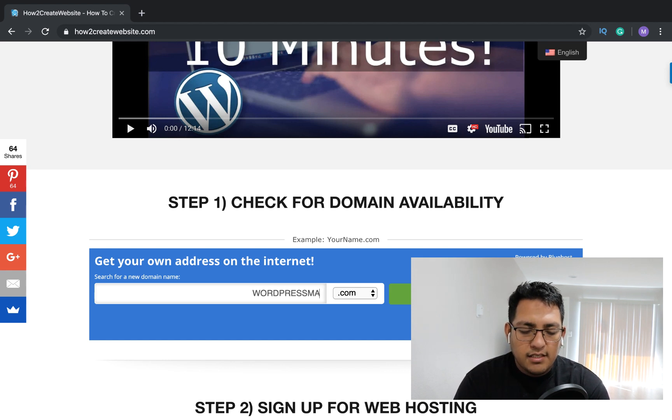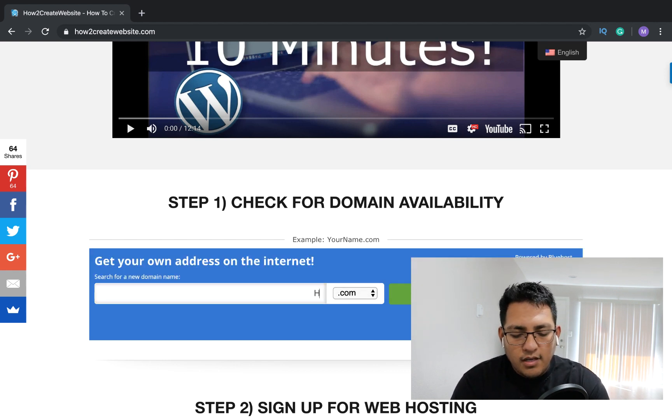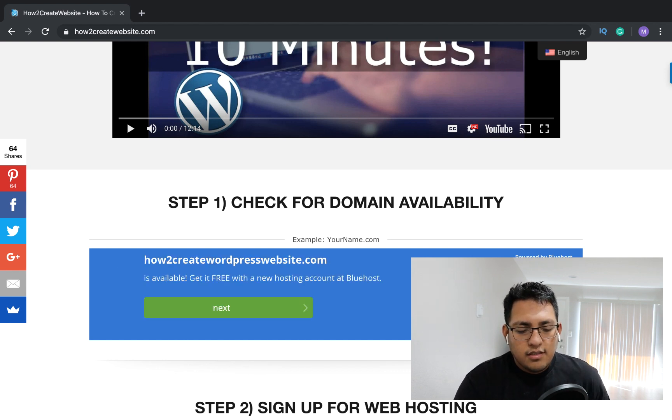Let's try 'WordPress made easy' — that one's taken too. Let's try 'how to create WordPress websites' — that one's actually available! So you could go to Bluehost and start your process from there.